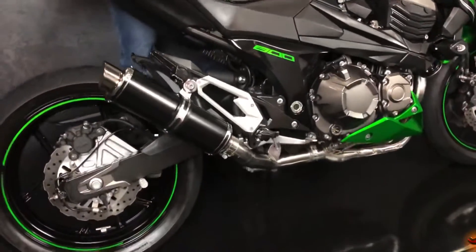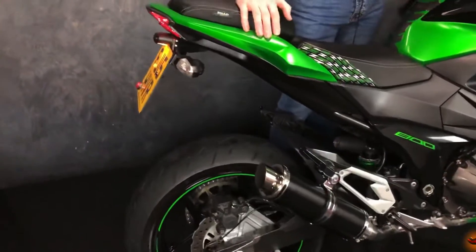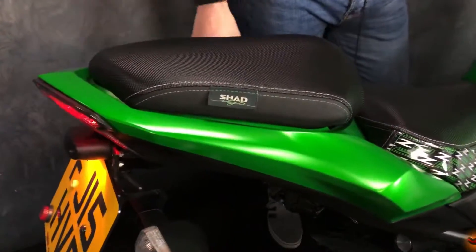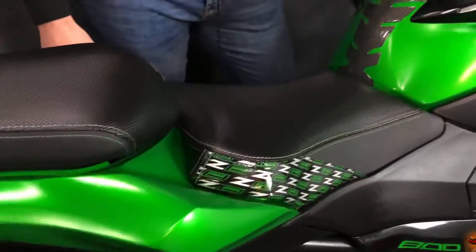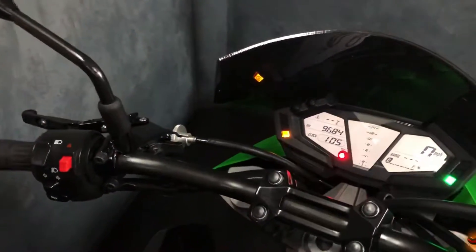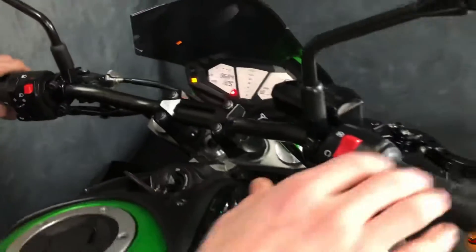Tail tidy as well and this machine's done 9,684 miles and it does sound amazing when I give it a start up — really clean, tides up real nice. We'll give it a start for you.